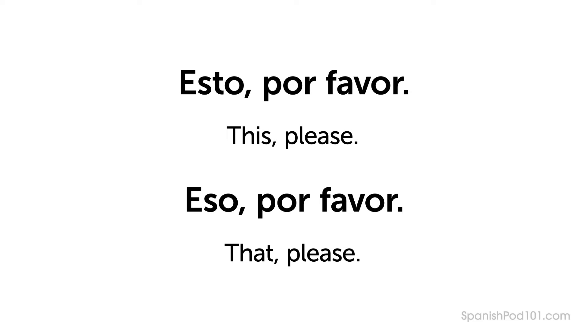The phrases Esto, por favor and Eso, por favor can be used to refer to an item without knowing its name in Spanish.